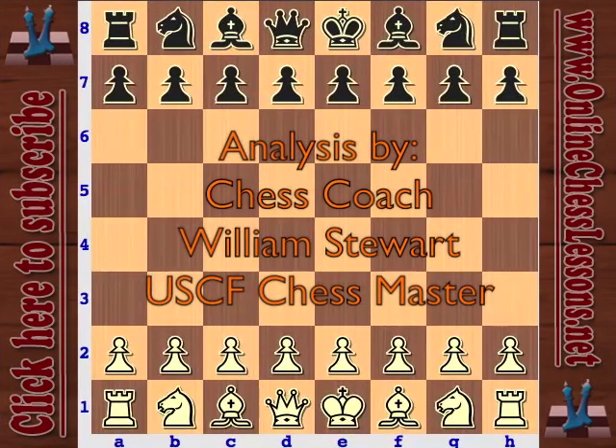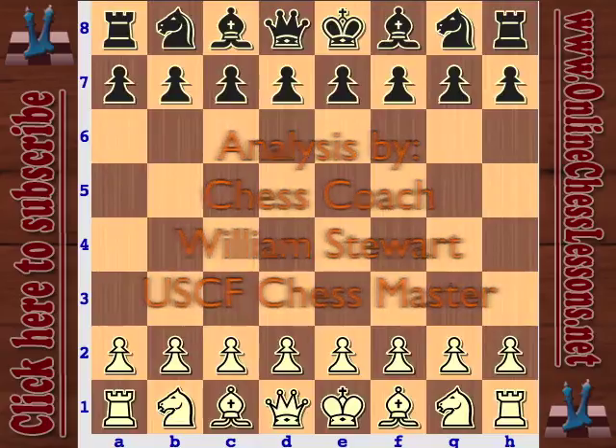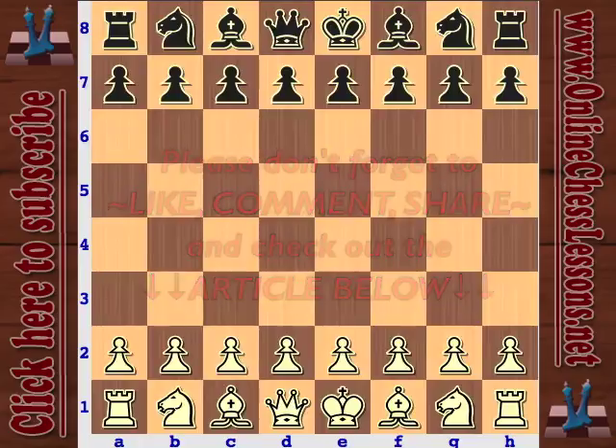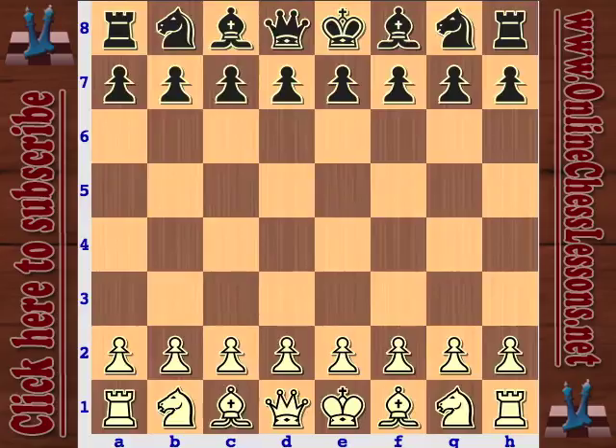This is Will Stewart from OnlineChessLessons.net and I'm going to be mixing it up a little bit today. I'm taking a look at a Blitz game played earlier this year in 2012 between two of my favorite YouTube chess personalities. Both these guys are very established chess personalities on the internet and doing quite a bit of good for the promotion of the game.